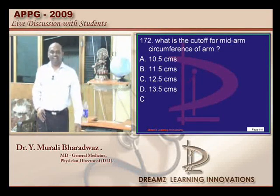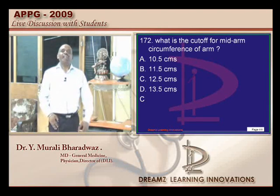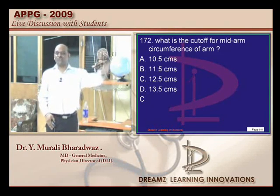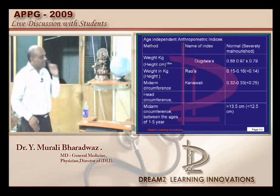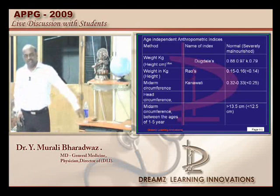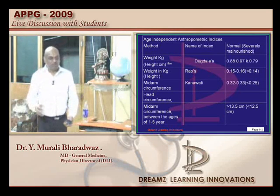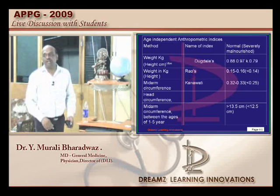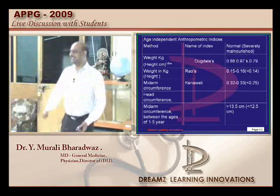Now the mid-arm circumference cutoff: 12.5 or 13.5? Greater than 13.5 is the normal value of mid-arm circumference. Anything less than 12.5 is considered severely malnourished. You must be good with all the boxes in standard textbooks to face the entrance exam. So what is the cutoff based on this question? 13.5 — but that is the cutoff for what? Healthy, malnourished — it depends on what was given.